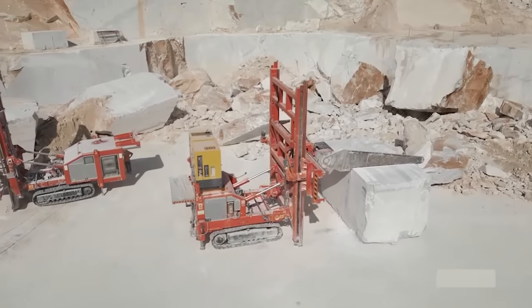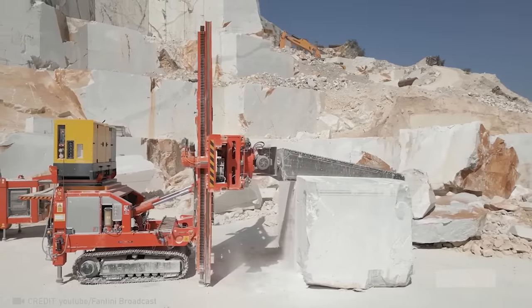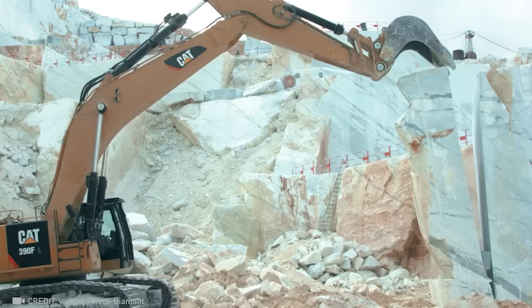No tool in the world can cut stone as flawlessly as the new GU-70-RXC chainsaw machine — except for maybe the Mega-Diamant, backed by 30 years of development experience.